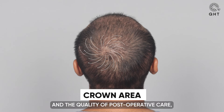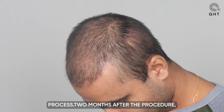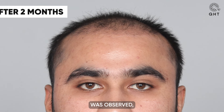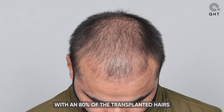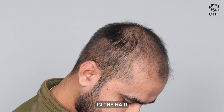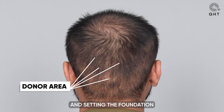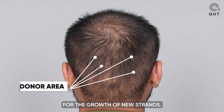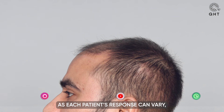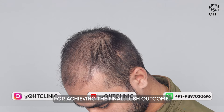Two months after the procedure, the expected continuation of the shedding phase was observed, with 80 percent of the transplanted hair shedding. This step is pivotal in the hair transplantation timeline, clearing old transplanted hair and setting the foundation for the growth of new strands. It's a period filled with anticipation — each patient's response can vary, but it is integral for achieving the final lush outcome.